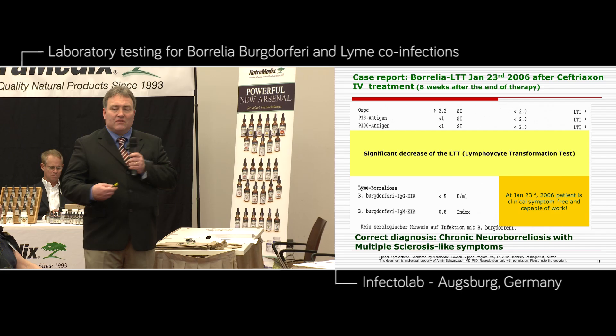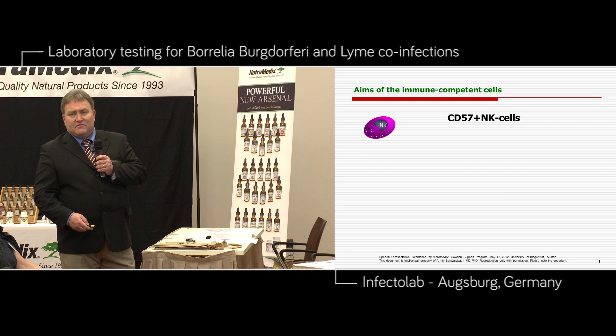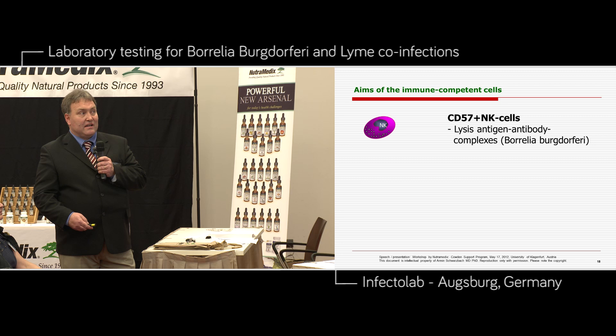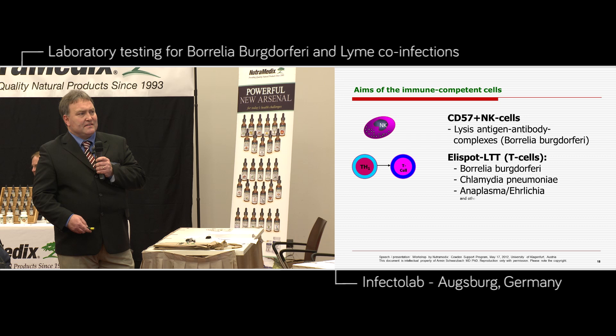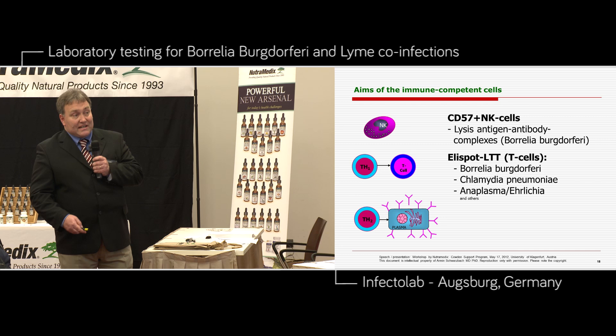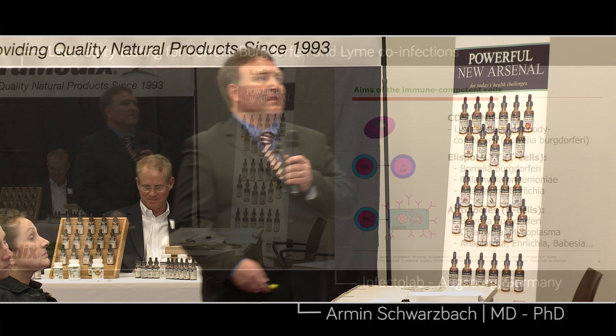We see a significant decrease of the lymphocyte transformation test after treatment — less T-cellular immune reactions against Borrelia burgdorferi. Now back to the aims of the immune-competent cells. We have the CD57 count for the lysis of antigen-antibody complexes with Borrelia burgdorferi. We have the T-cells directly defeating Borrelia burgdorferi, Chlamydia pneumoniae, or Anaplasma Ehrlichia and others. And we have the T-cellular immune system responsible for producing antibodies for Borrelia burgdorferi, Chlamydia, Mycoplasma, Anaplasma, Ehrlichia, Bartonella, and so on.